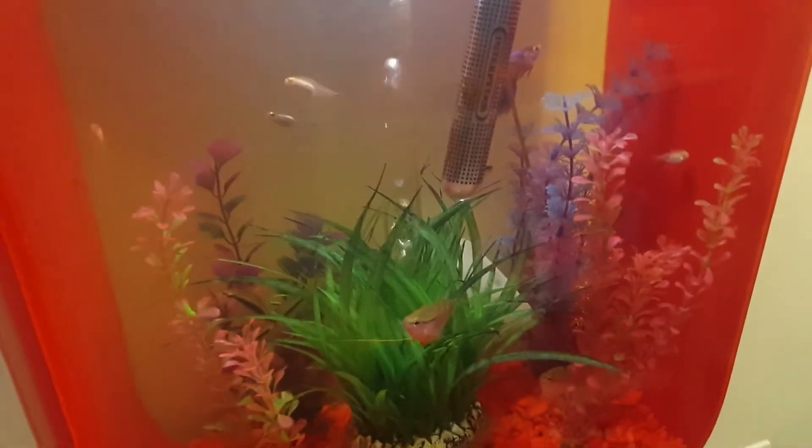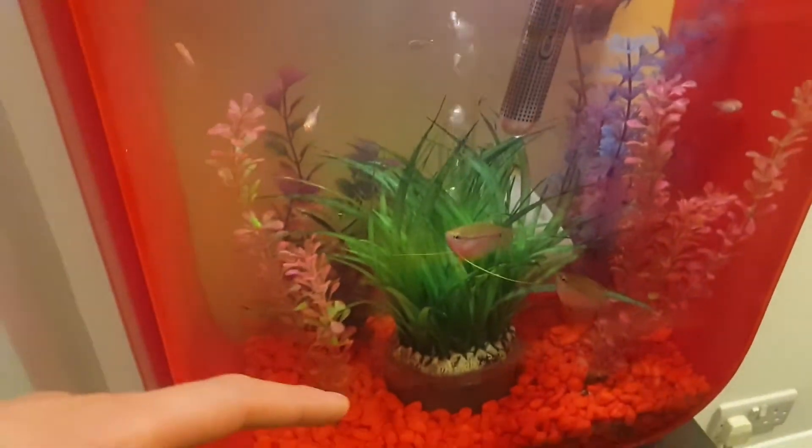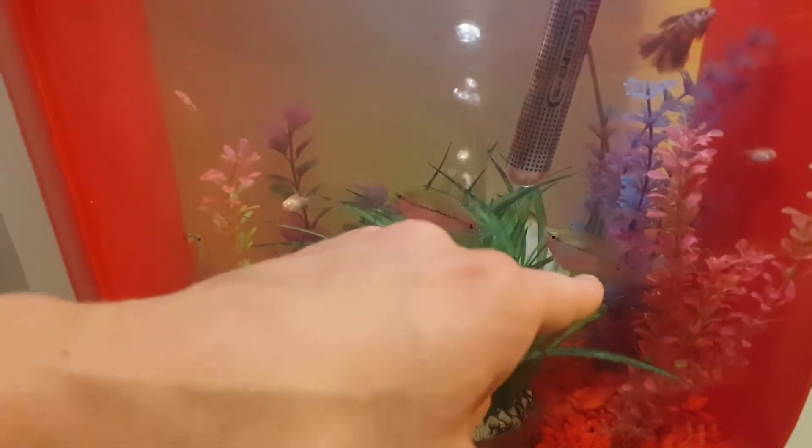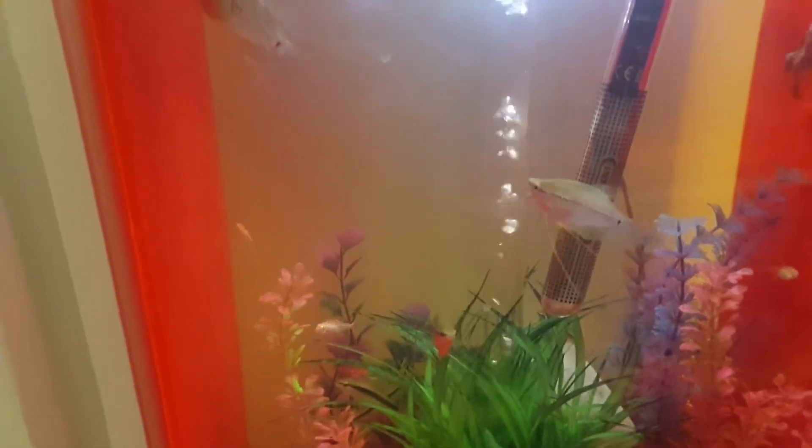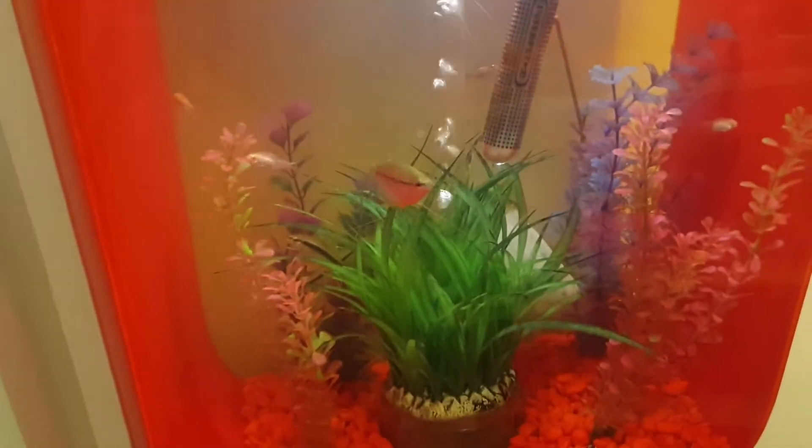One quick thing before I go — I am going to be buying two more pogromies, so I'm going to have six in total when I move them into the big tank. Might be getting some other fish too, but yeah, catch you in a bit.